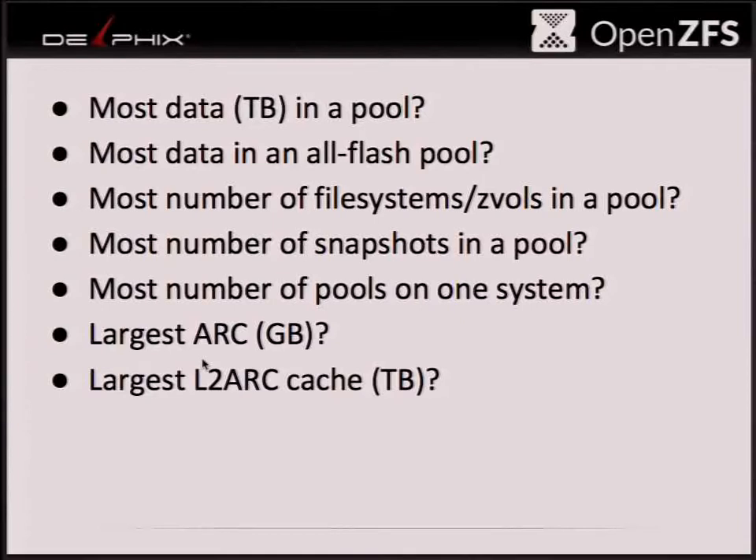How about the largest number of file systems or ZVols in a pool? I'm sure somebody has a thousand, right? More than a thousand? 1144. People don't keep track of these things — it just works so well, you don't have to worry about how many file systems there are.